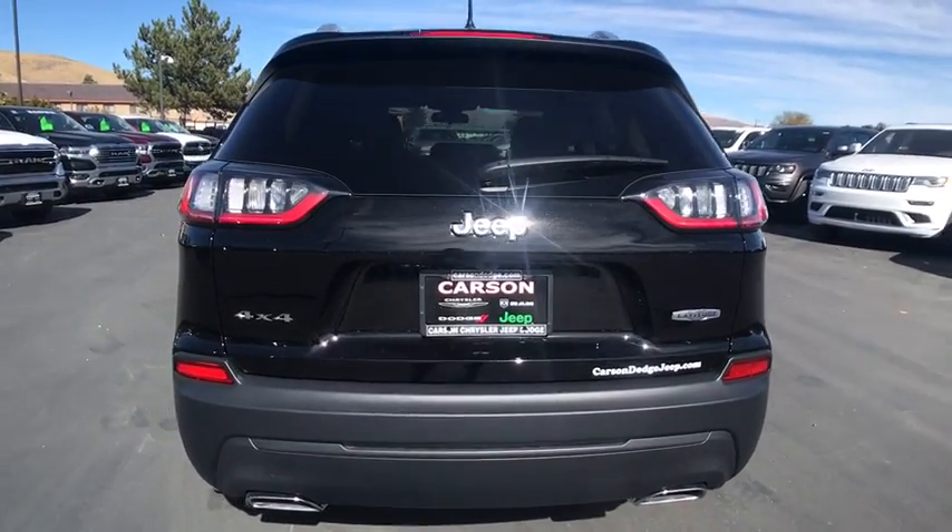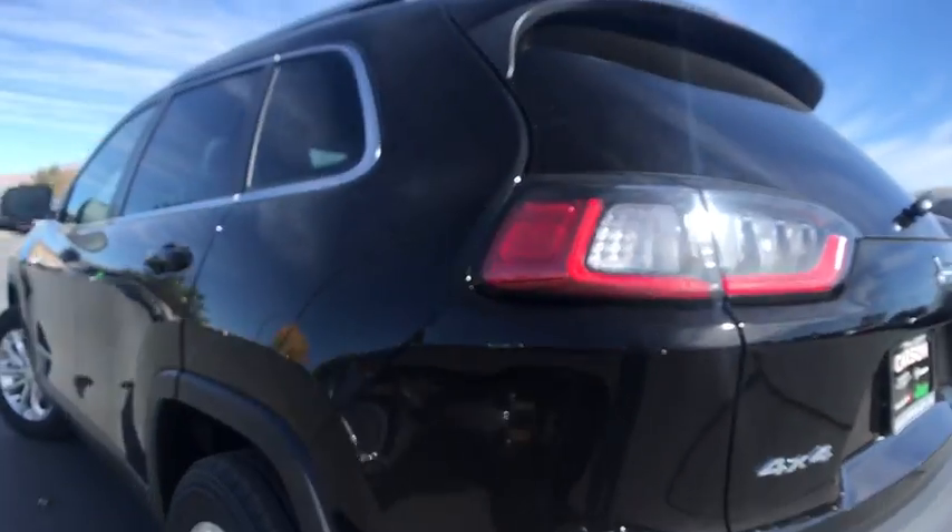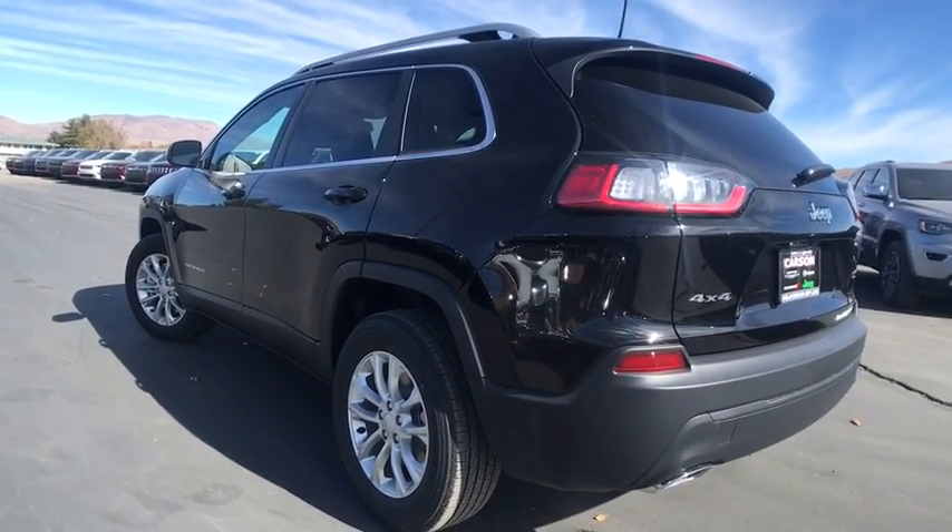Sirius satellite radio, cloth bucket seats, tinted glass. This isn't just a vehicle, it's an experience. So stop in for a test drive today.